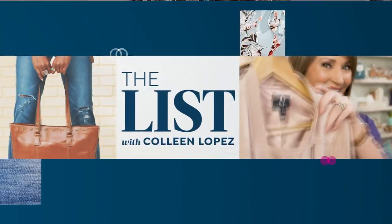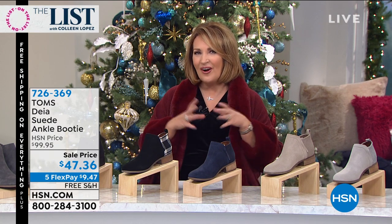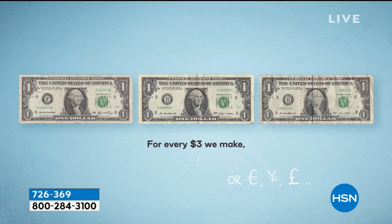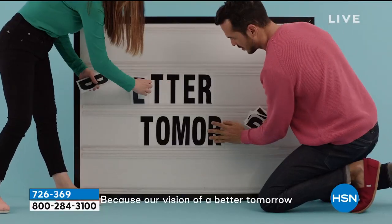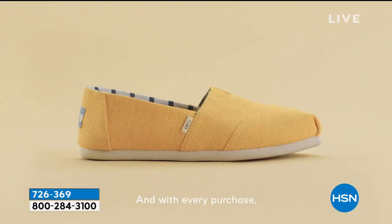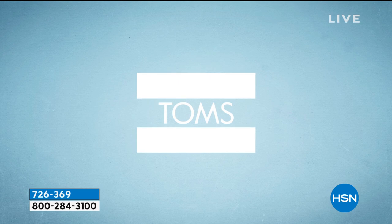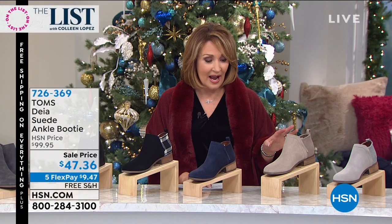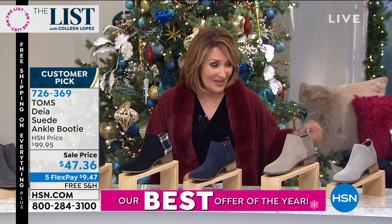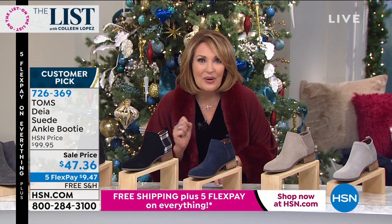We're going to start with Toms — a company all about looking good and doing good. For every $3 they make, they give away a dollar, building a better tomorrow for young people all over the world. Tonight on HSN we have the most adorable Toms booty. Normally Toms sells this for $99.95 — it's about a $100 item. Tonight, with everything free shipping and five flex pay — better than Black Friday — it's $47.36, and with flex pay you're at $9.47.